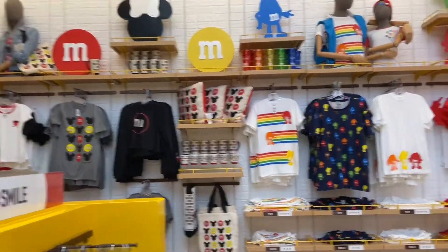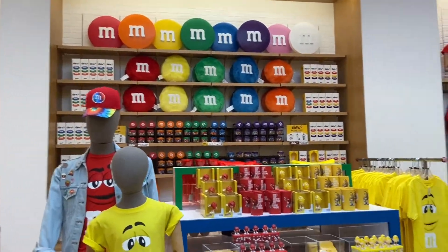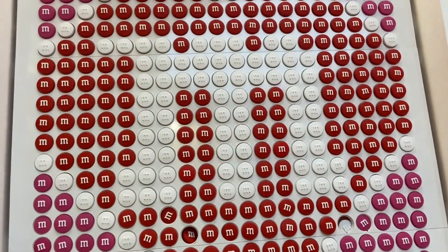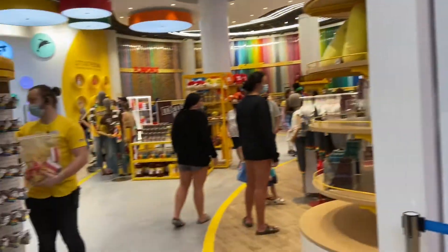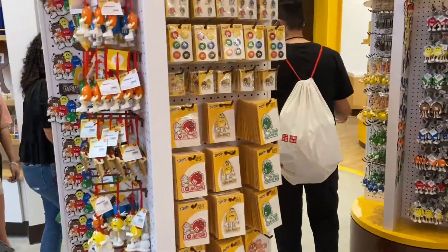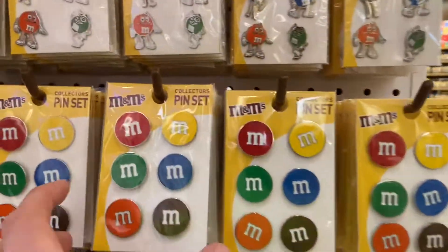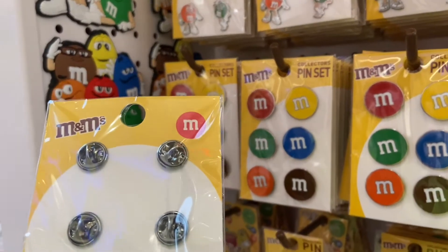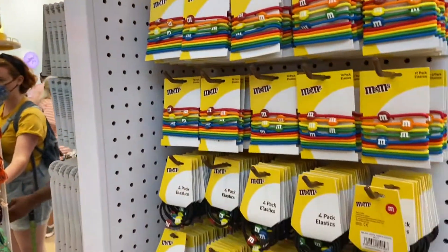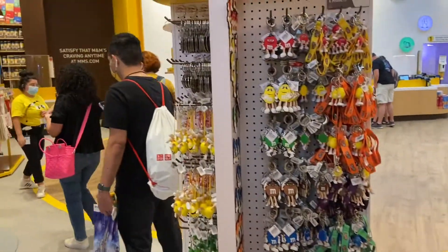Looks like there's more Disney and some pride-related merchandise as well. Over there they've got some M&M pillows and this M&M wall — one giant M heart. You've got magnets, key chains, and patches as well. You've got some pins — pretty cool, I wonder if they're Disney tradable. Probably not, but that'd be interesting if they were. And then they've got some ponytails, headbands, and some cute ornaments over there as well.